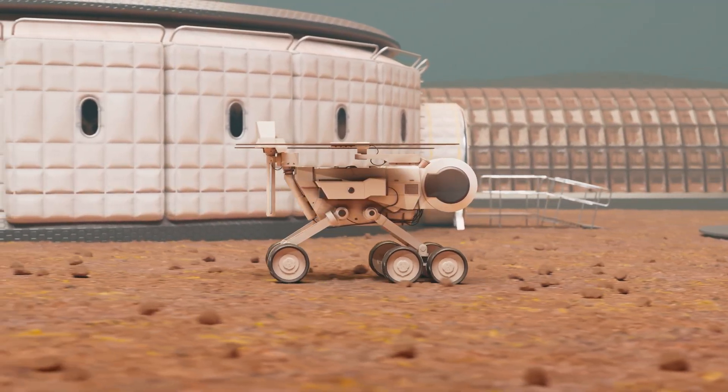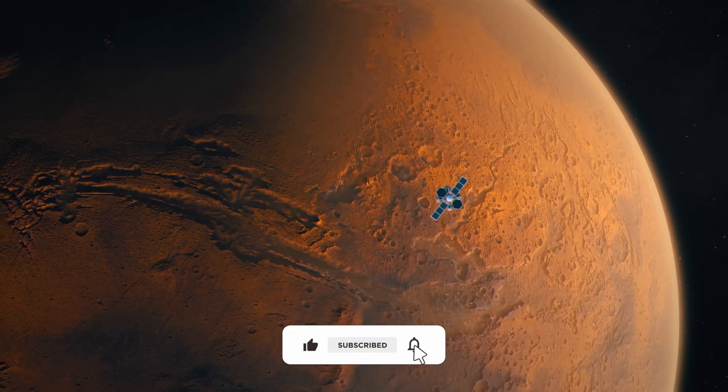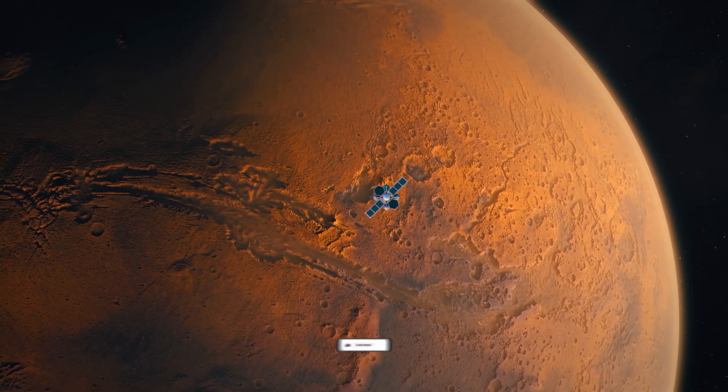If you've enjoyed this journey across alien sands, hit like, subscribe, and join us as we keep exploring — one pixel closer to the stars.